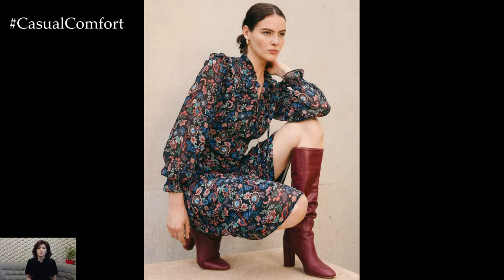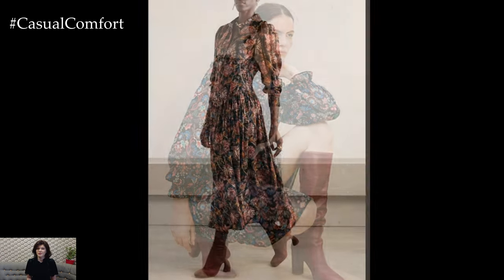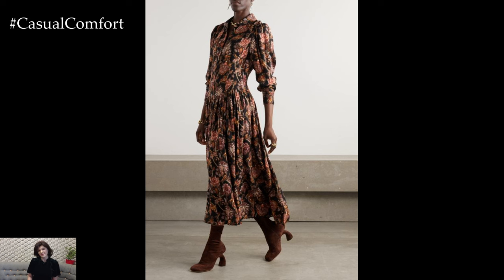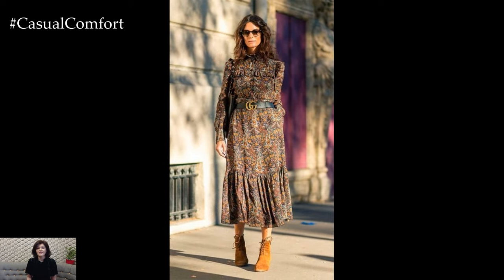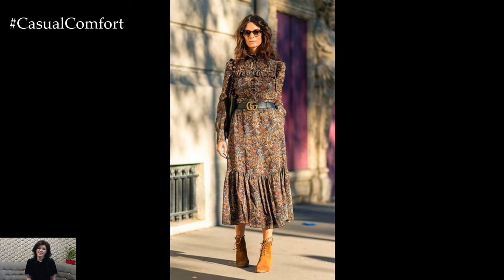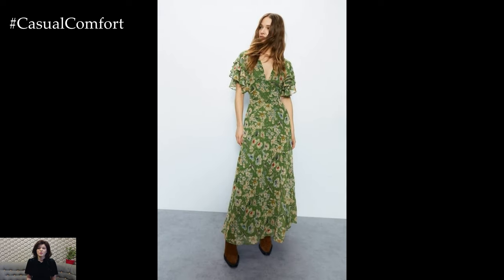As we transition deeper into autumn, you can easily adapt your floral dresses by swapping out lighter layers for heavier ones — think long trench coats, knee-high boots, and wool scarves. The goal is to maintain the lightness and femininity of the floral dress while incorporating the richness of autumn's textures and colors.